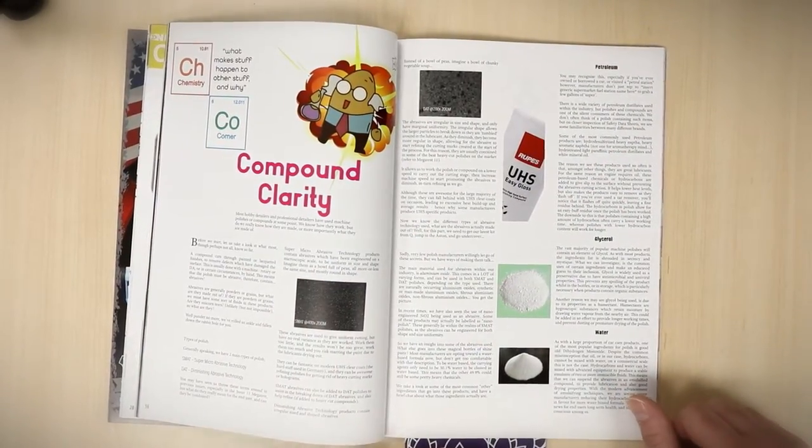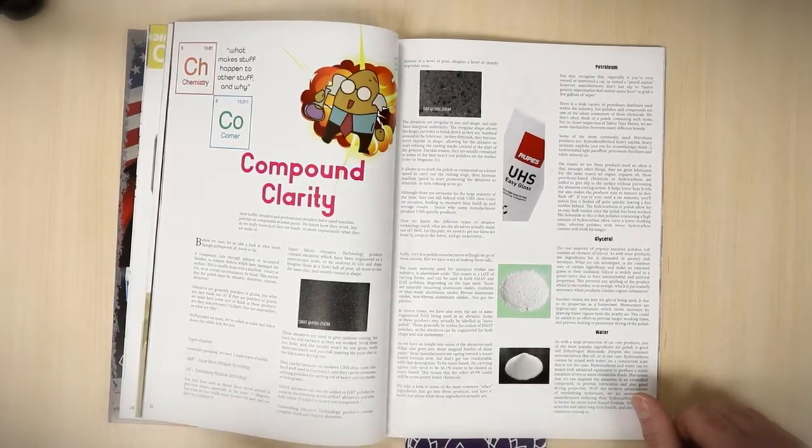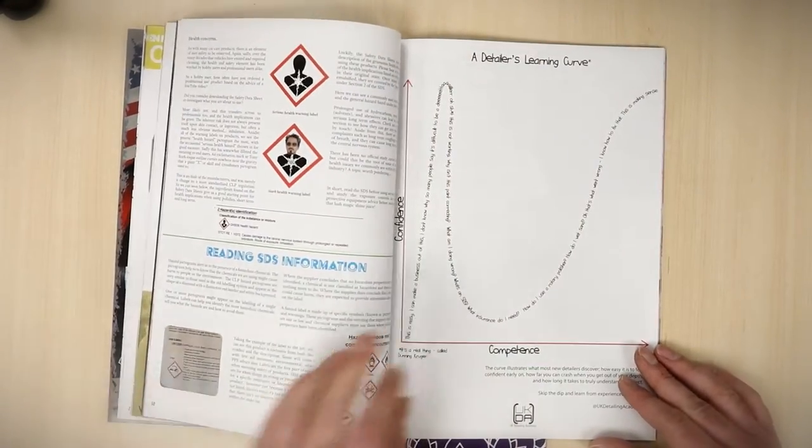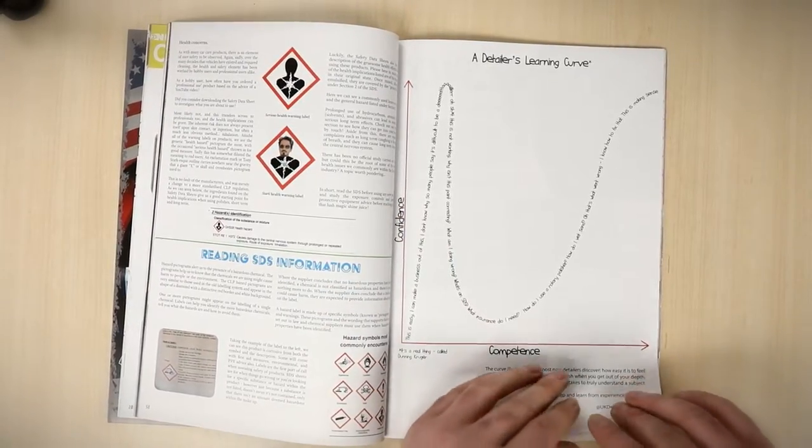Then in our chemistry corner, we build on the mega test in issue 11 which was on heavy cut compounds, so we're looking at the chemistry of compounds again. Really interesting, and we've done a lot of research for it.